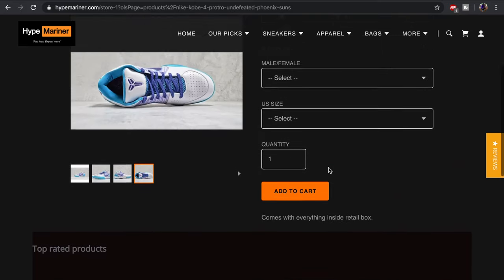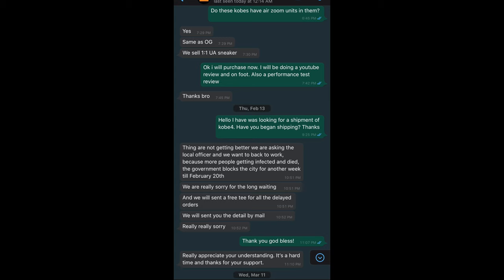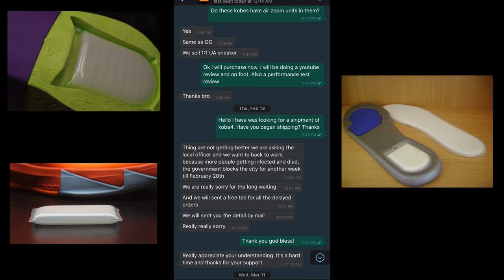In the first message I'm asking them — just giving them a heat check — do the Kobis have zoom units, because the Pro Tro is supposed to have zoom units and I didn't know if these companies use legit units. They said yes, same as OG, 101 UA sneaker, all that good stuff. Then some time went by and I'm asking where the shipment is. They basically said with the current situation going on, people are out of work, and they'd be back February 20th.